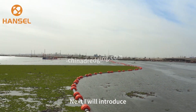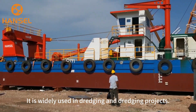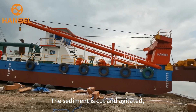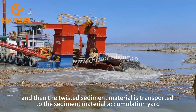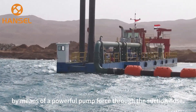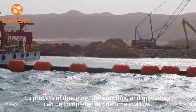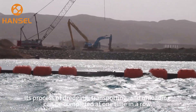The first is the cutter suction dredger. It is widely used in dredging projects. The sediment is cut and agitated, and then the twisted sediment material is transported to the accumulation yard by means of a powerful pump force through the suction hose. Its process of dredging, transporting, and unloading can be completed at one time in a row.